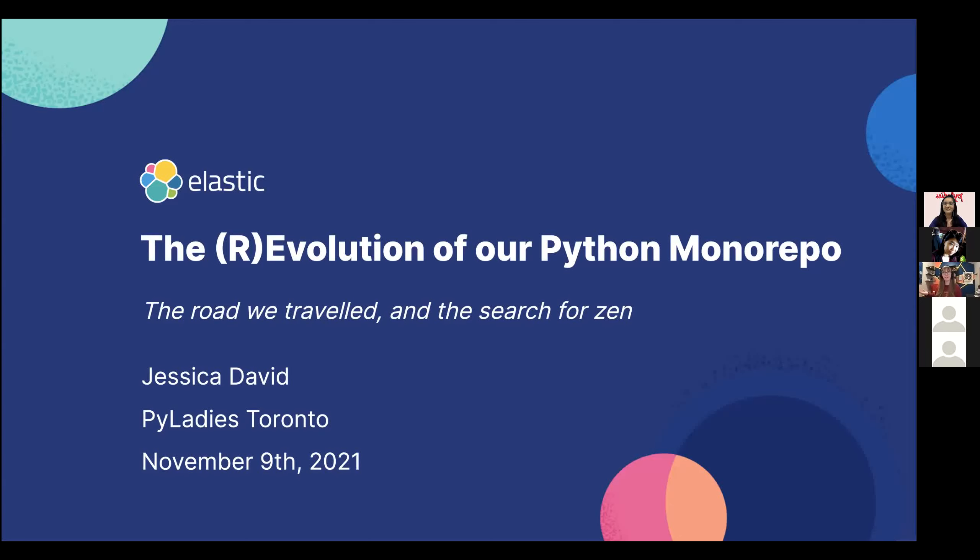Well, hello. Good evening, everyone. If you're in Toronto, otherwise good morning, good afternoon. My name is Jessica David, and I am here to talk about the revolution of our Python monorepo, the road we traveled in the search for Zen.